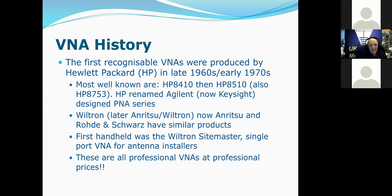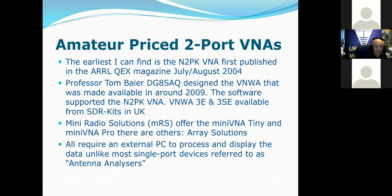The first handheld VNA that appeared on the market was the Wiltron Sitemaster — 1990s technology, late 90s actually — and it was just a single-port VNA for antenna installers, people putting up mobile phone masts; an obvious market. Of course, all of these are professional VNAs at professional prices.